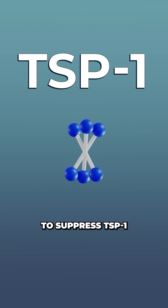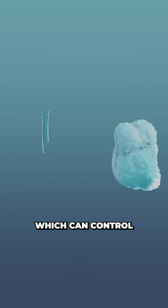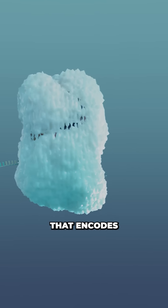The research team found a way to suppress TSP1 using a tiny type of RNA called microRNA, which can control gene expression in the body — specifically, it turns off the gene that encodes for TSP1.